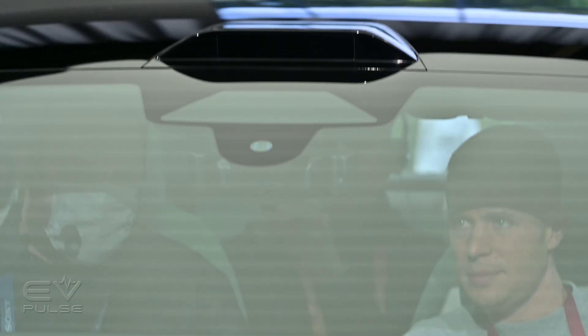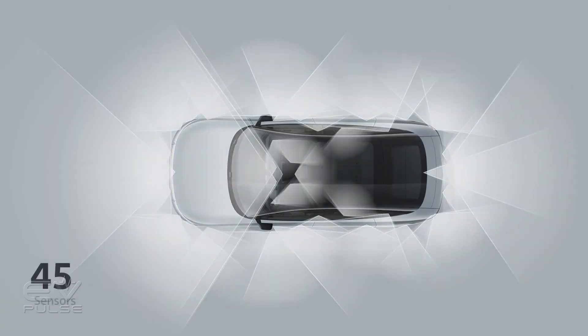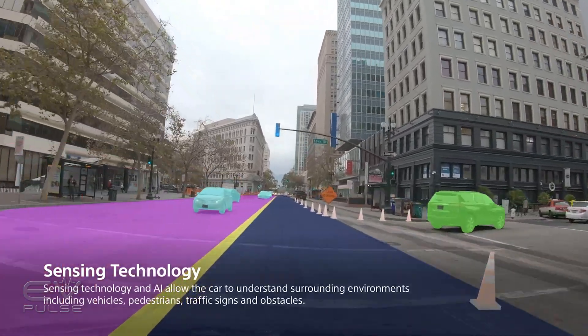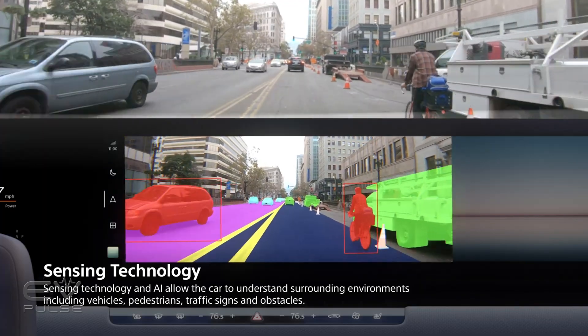Inside and out, this car features 45 different cameras and sensors — 45! That's a crazy number, though they will give the vehicle 360-degree visibility. And powering various advanced driver assistance technologies is Qualcomm's Snapdragon digital chassis chips.